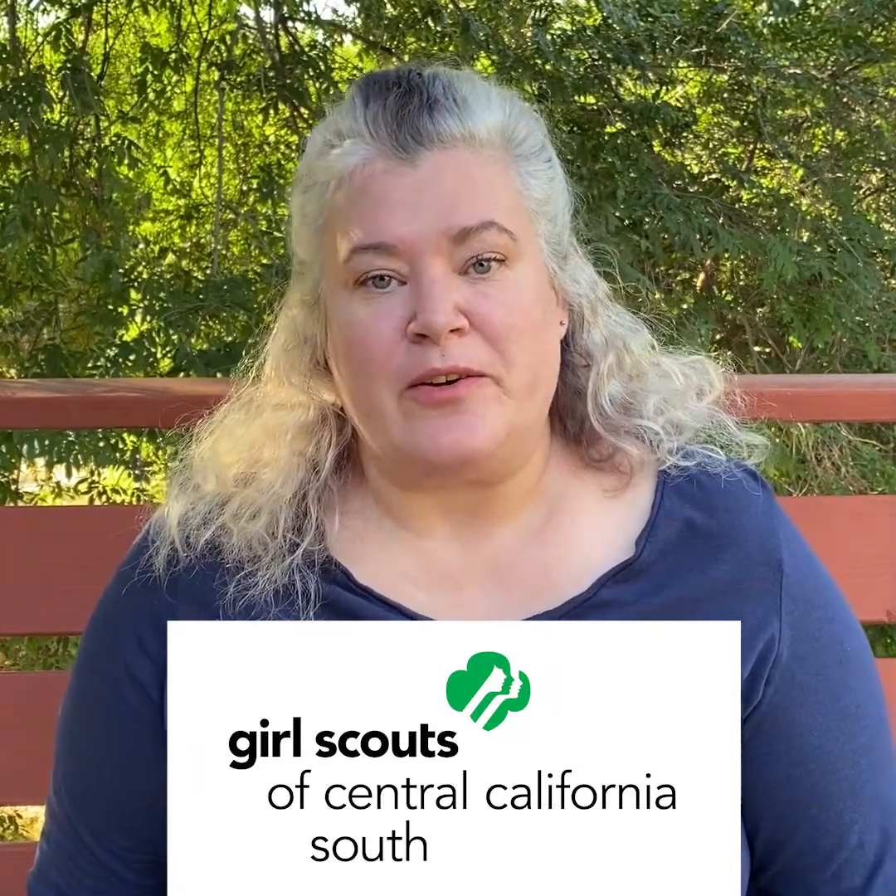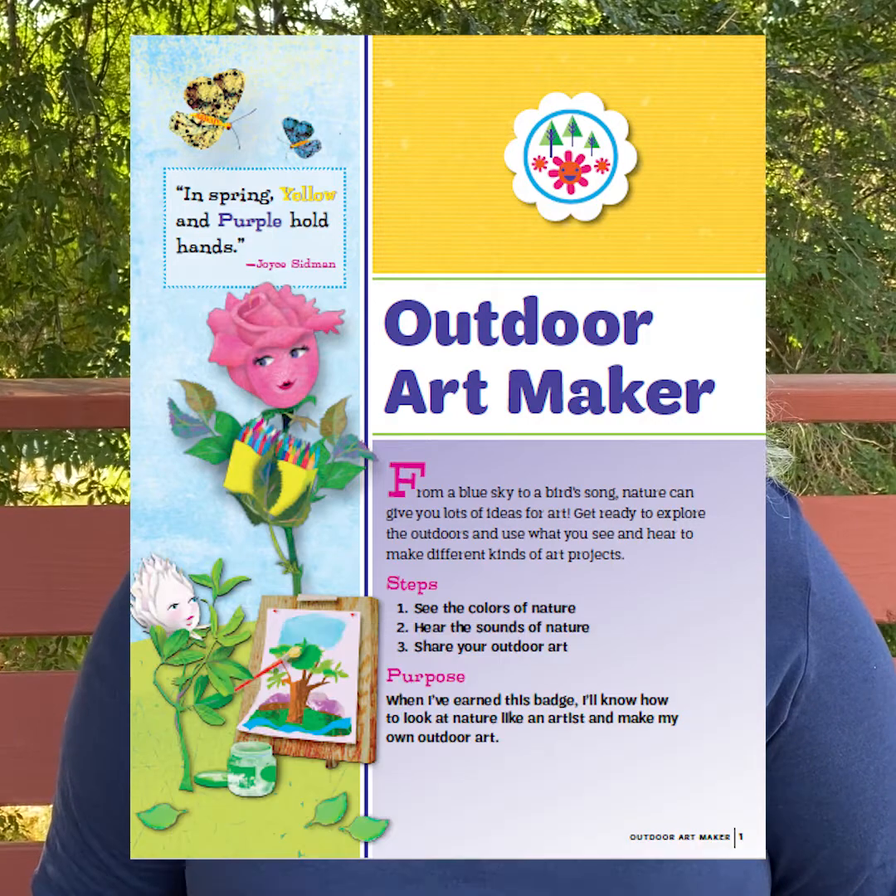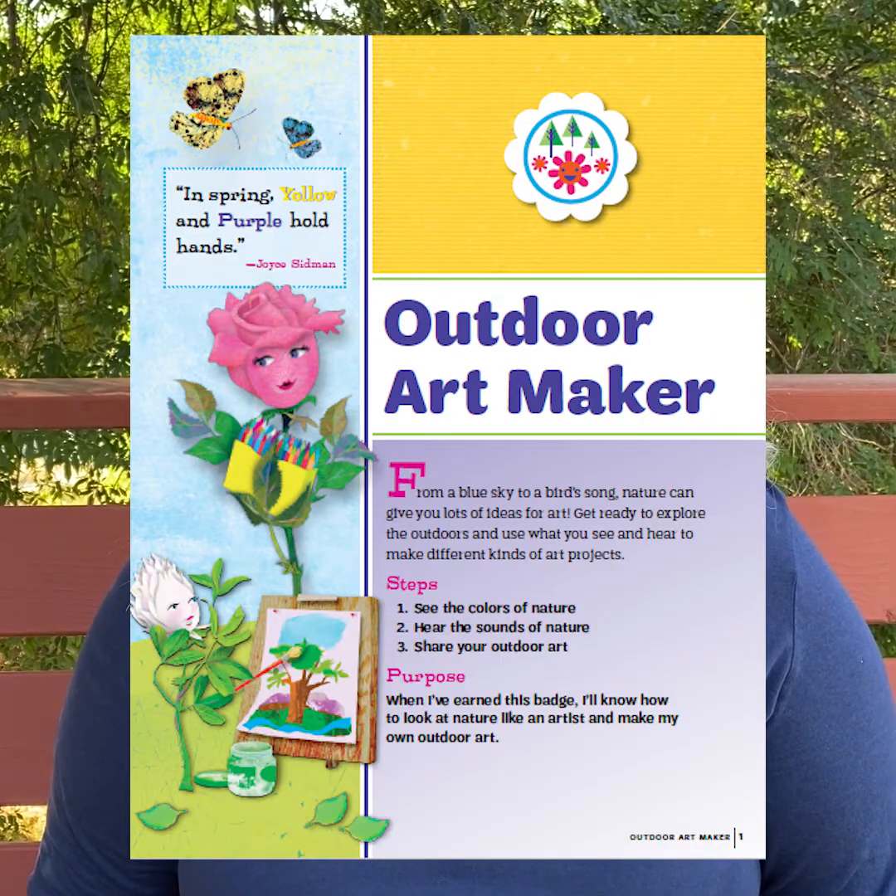Thank you for joining us here at Girl Scouts of Central California South for our Daisy Outdoor Art Maker badge. My name is Mary Higgins and I am a Girl Experience Facilitator here at Girl Scouts of Central California South. Today in our badge work we're going to explore some concepts in art, looking at colors the way that artists do, and listening to the sounds of nature. Let's get started.